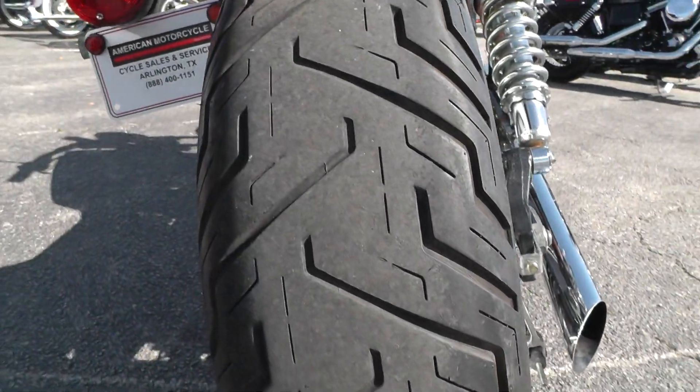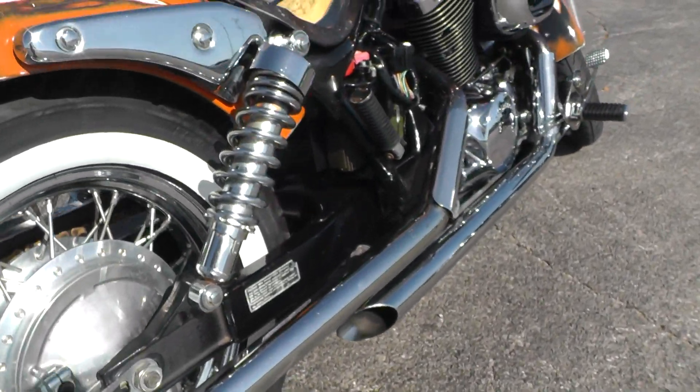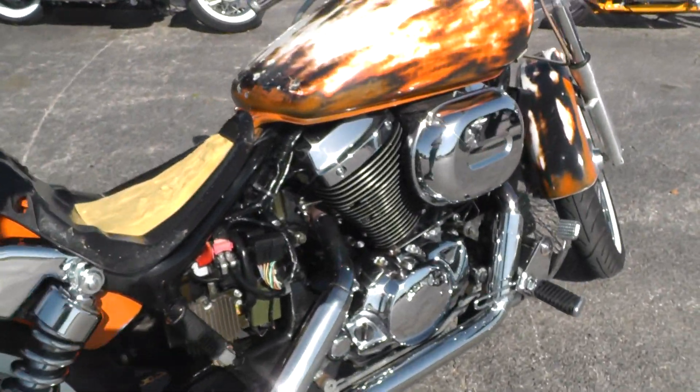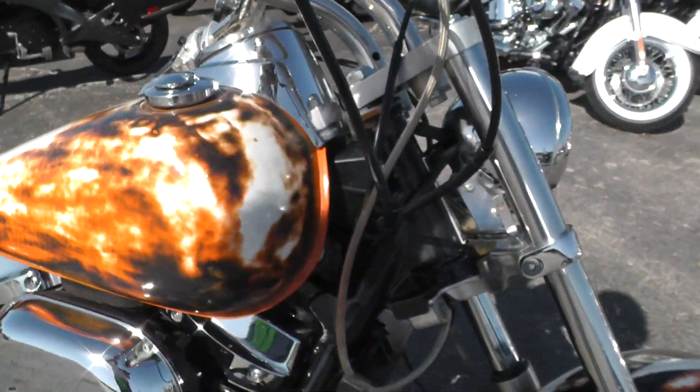See that rear tire? On our scratch and dent bikes we don't change tires, brakes, oil, or any of that stuff. So it's sold as-is, where it is.